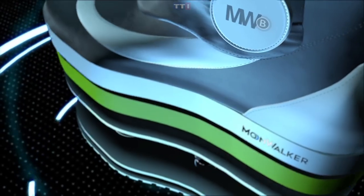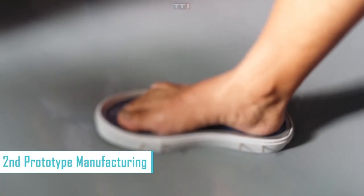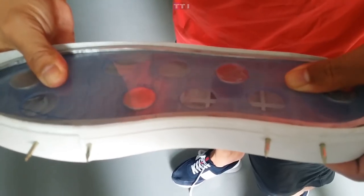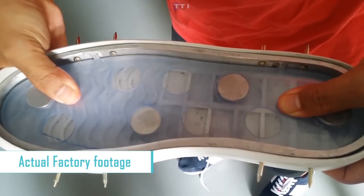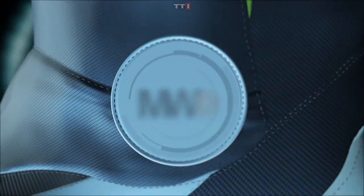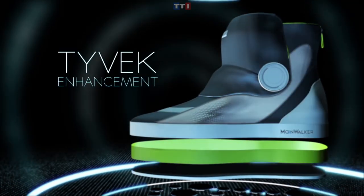These gravity-defying shoes have two layers of strategically placed N45 magnets — a fairly high grade of powerful rare earth magnets that are slim yet unexpectedly powerful. They face each other to create a repelling anti-gravity force. The result is a lightweight walk that makes you feel like Neil Armstrong, giving you the feeling of walking in a low-gravity environment.